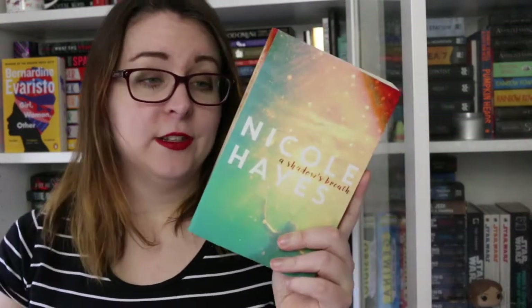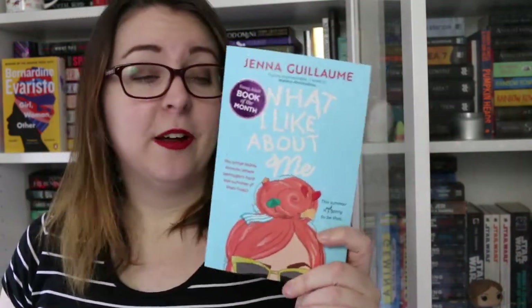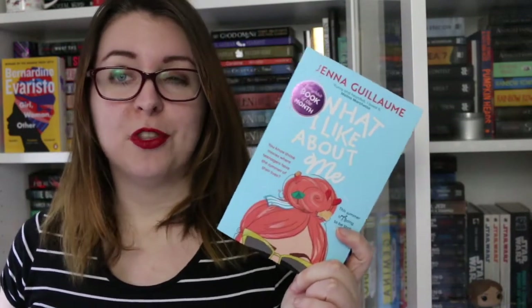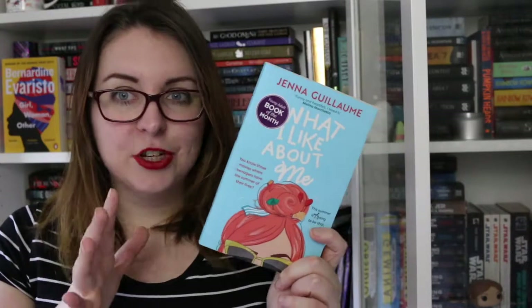There is Nicole Hayes' A Shadow's Breath, which was one of the very first book events I ever went to, so it is signed and personalized to me. This is a Love Oz YA contemporary book. What I Like About Me by Jenna Guillaume is another Love Oz YA contemporary book with a really great body-positive message — it is fantastic and I highly recommend it.